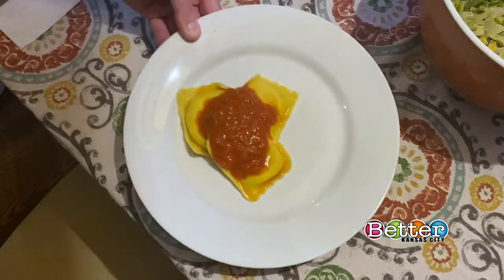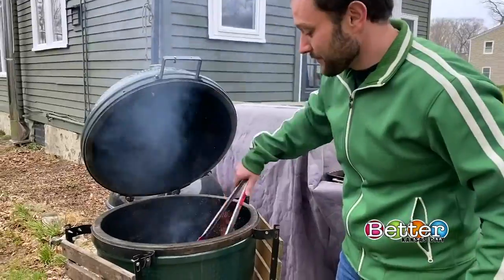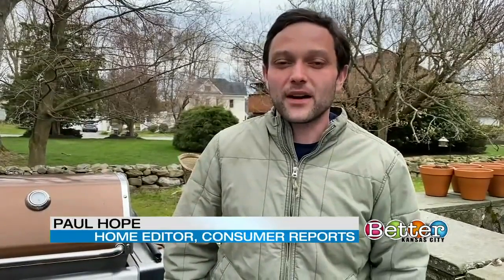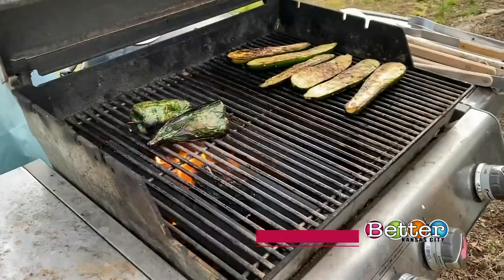Is your go-to dinner on heavy rotation these days? Consumer Reports' Paul Hope says get outdoors and start grilling. If you're feeling a little stir-crazy, grilling is a great excuse to get outside and do something different. For healthy food inspiration, look beyond meat.